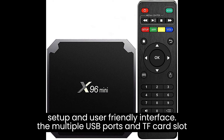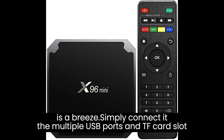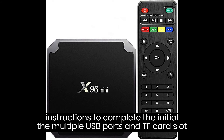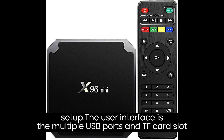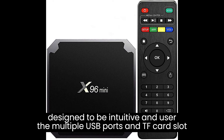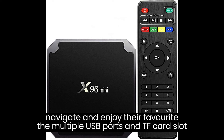Setting up the X96 Mini TV Box is a breeze — simply connect it to your TV using the HDMI cable, power it up, and follow the on-screen instructions to complete the initial setup. The user interface is designed to be intuitive and user-friendly, making it easy for anyone to navigate and enjoy their favorite content.